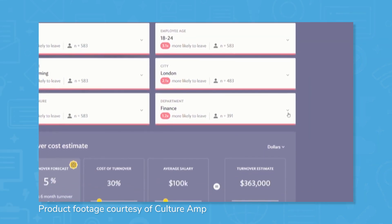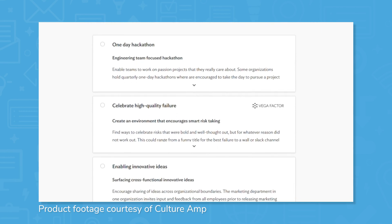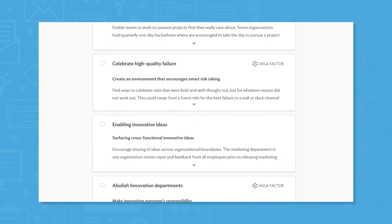Performance management helps to line up personal employee-level goals with company-wide OKRs. Employee development tools help focus on management training and skill tracking across the organization.